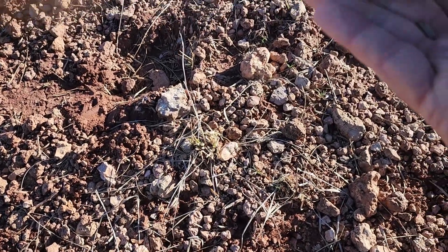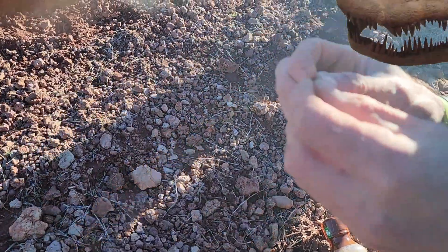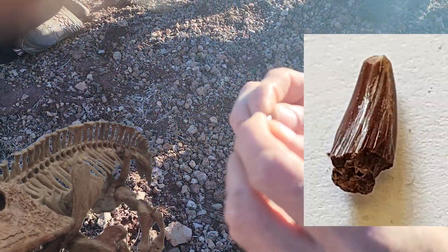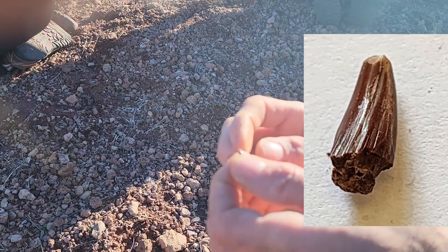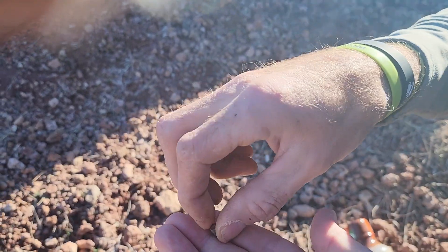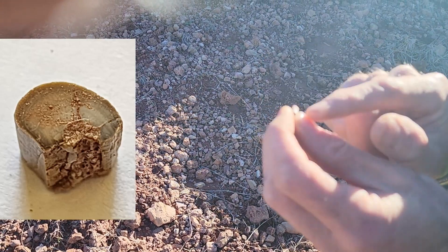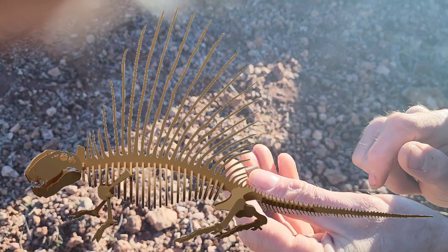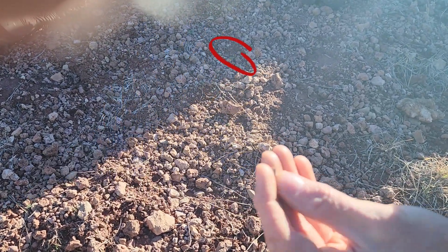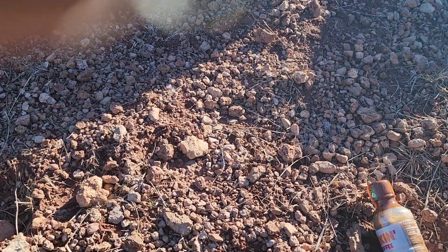So this one is a labyrinthodont. The labyrinthodont means 'maze tooth' and it has a lot of little striations on it — little lines running down the top — and that tells you it's an amphibian. Probably a Diplocaulus or Eryops, one of the two. And this one has part of the groove running down the middle, so it's probably a Dimetrodon fin spine — probably at the very tip of it. It's starting to lose the figure-eight shape, but it's still got a little bit of the canal, so it's Dimetrodon. Cool, thank you.